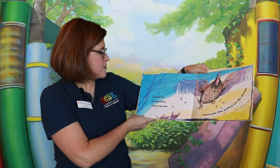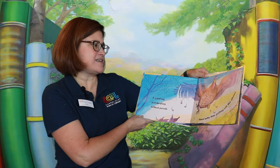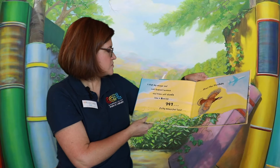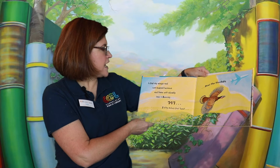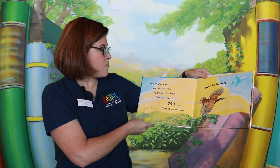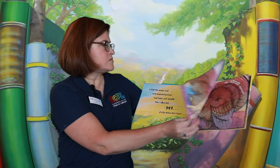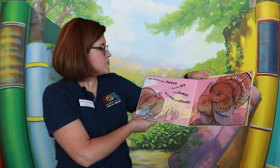A great big bird weighing 15 pounds takes some time getting off the ground. I flap my wings, aim toward heaven, and take off slowly like a Boeing 747 — 50 miles per hour over the treetops. Being a turkey has its ups and downs.